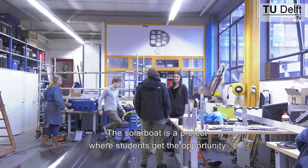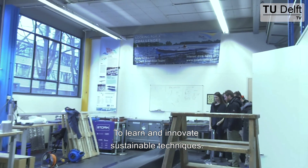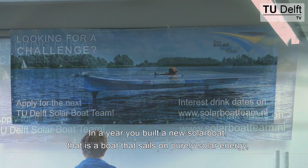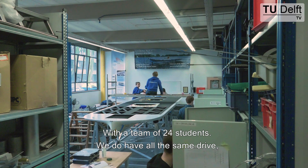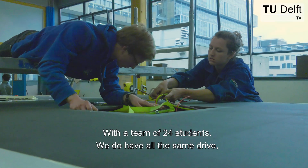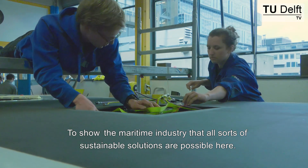The SodaBoat project is a project where students get the opportunity to learn and innovate in sustainable techniques. In a year you build a new SodaBoat — a boat that sails on purely solar energy — with a team of 24 students. We do that all with the same drive: to show the maritime industry that sustainable solutions are possible.